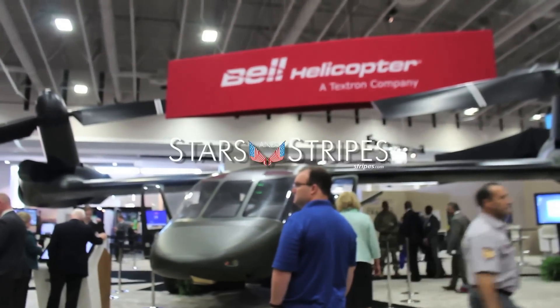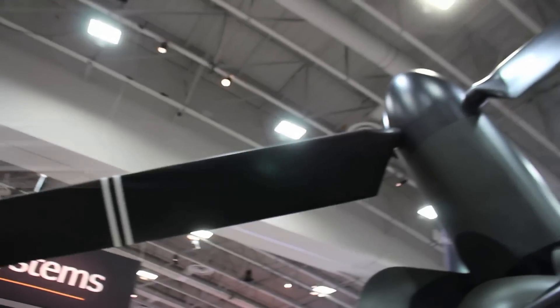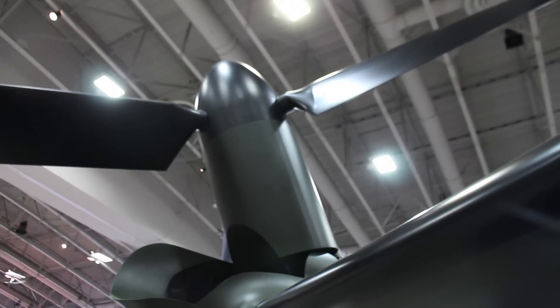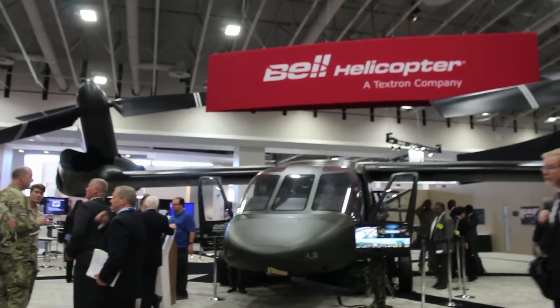The way it works is it takes off like a helicopter and flies like an airplane in flight. It takes off and lands vertically, and it can hover at what we call 6K95 — that means 6,000 feet, 95 degrees, which means very low density air.